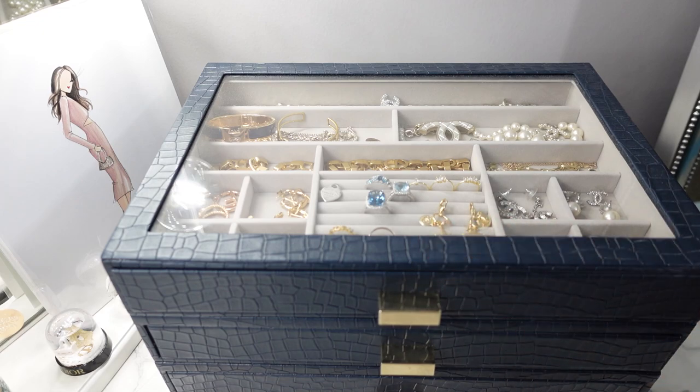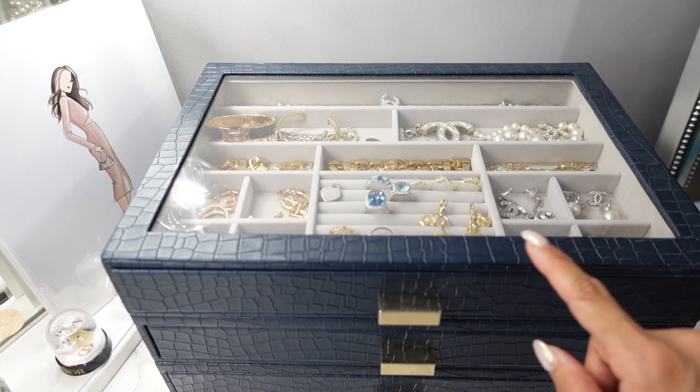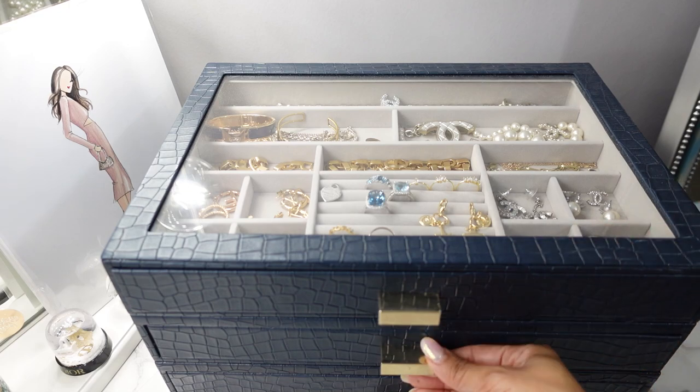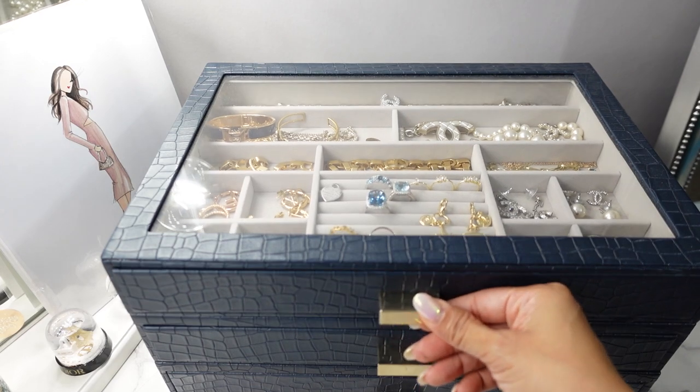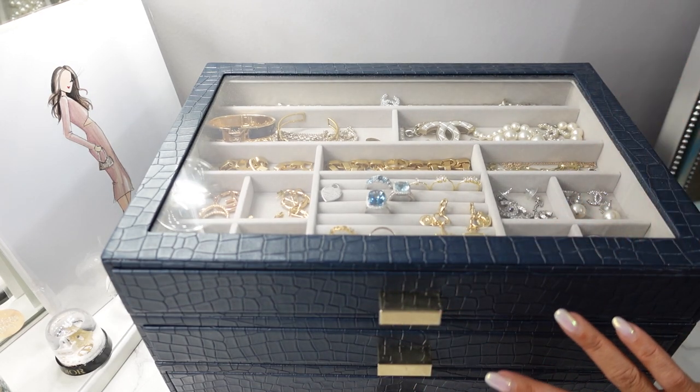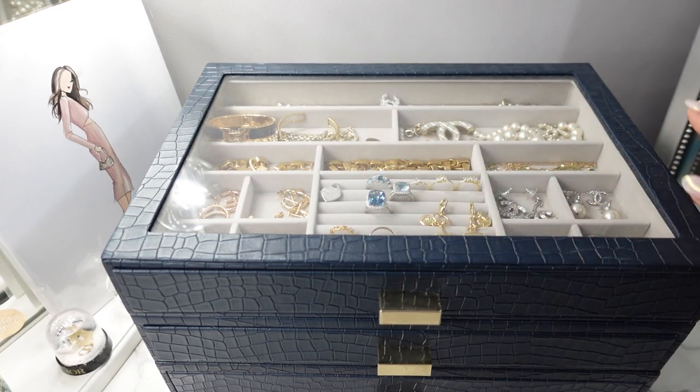This jewelry organizer by the way is from the Container Store. I picked this up when they had a sale and I got it in this navy croc finish, but it comes in a bunch of different colors. I love this one because they are stackables — stackers or something — so I have a set of stackable ones, but this one is a three-drawer organizer. It has these three drawers and then this top part is glass so you can see what's inside, and even though these are three drawers, really the majority is right up here. I'll go ahead and pull it out and let's dive into my everyday jewelry pieces.